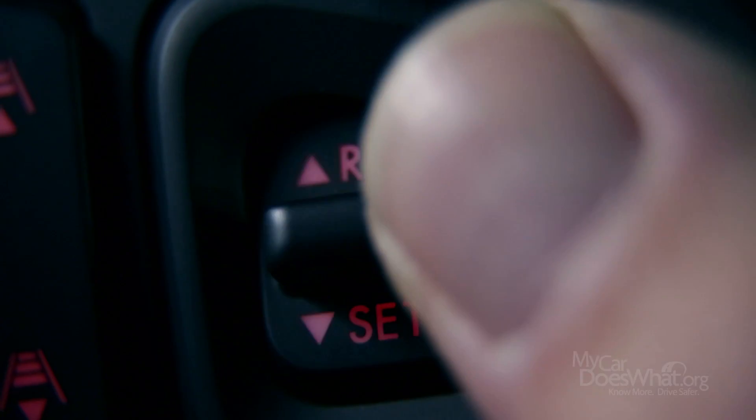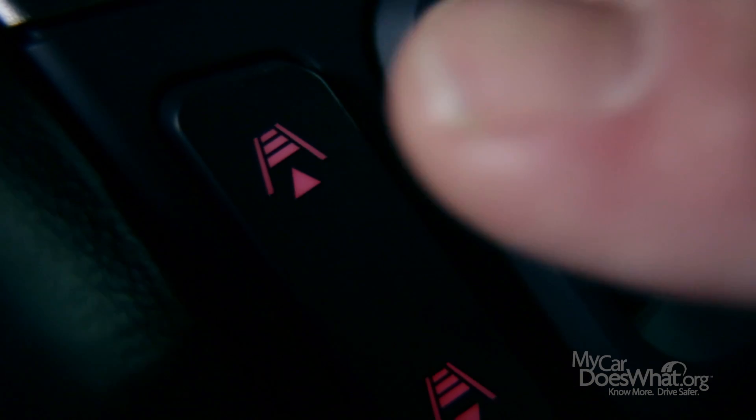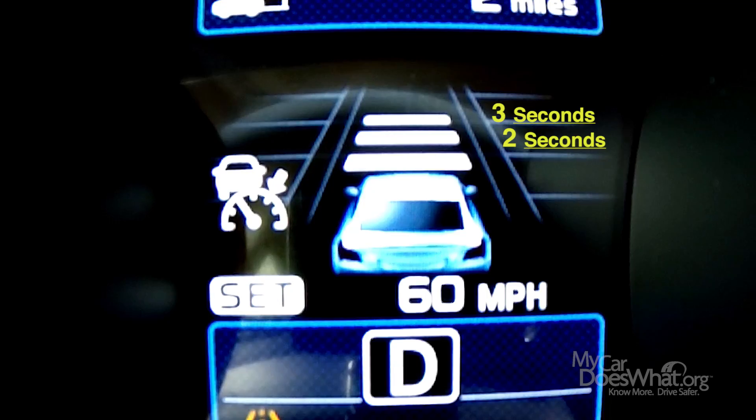Just like regular cruise control, I set the speed I want to maintain — let's say 60 miles an hour. Now here's the ACC difference: I then set a following distance that I want to stay at, about 3 or 4 seconds behind the car in front of me. Let's say 3 seconds for now.